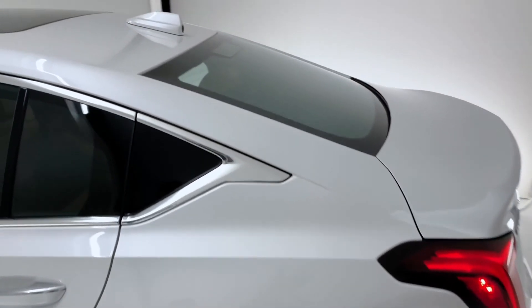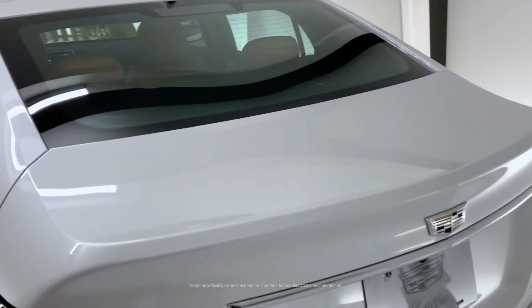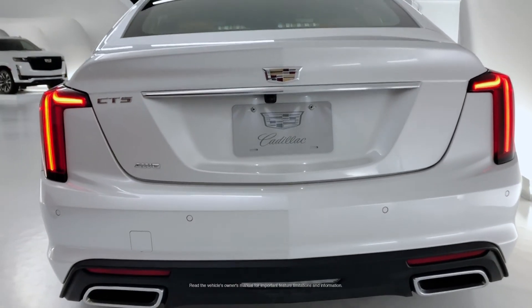This particular vehicle is also equipped with numerous available active safety features, including forward collision alert, automatic emergency braking, and much more.